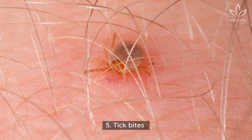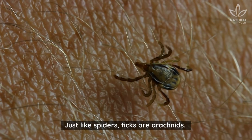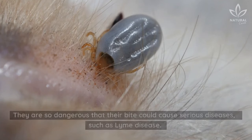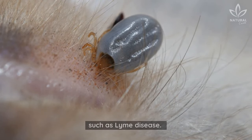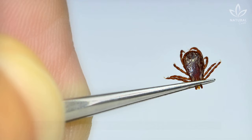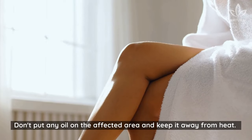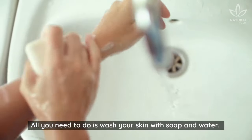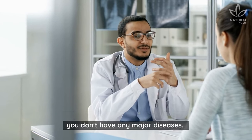5. Tick Bites. Ticks are also not insects — just like spiders, ticks are arachnids. They are normally found on horses, dogs, and cats. They are so dangerous that their bite could cause serious diseases, such as Lyme disease. Tick bites leave a large red ring on your skin. First, you must remove the tick with a pair of tweezers. Don't put any oil on the affected area and keep it away from heat. All you need to do is wash your skin with soap and water, then go see a doctor to make sure you don't have any major diseases.